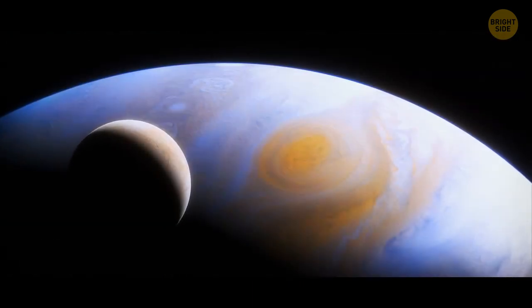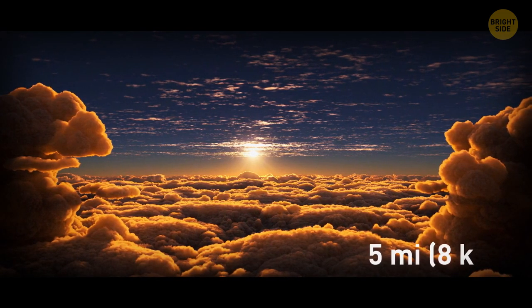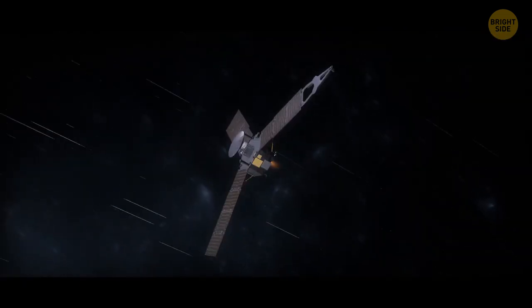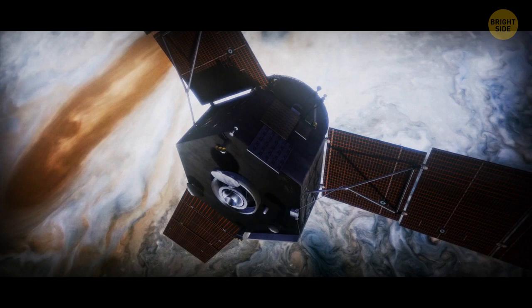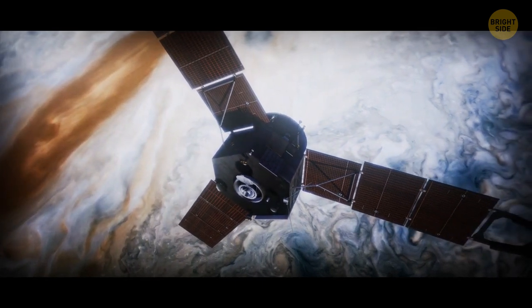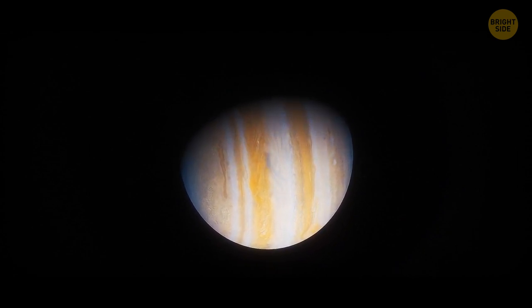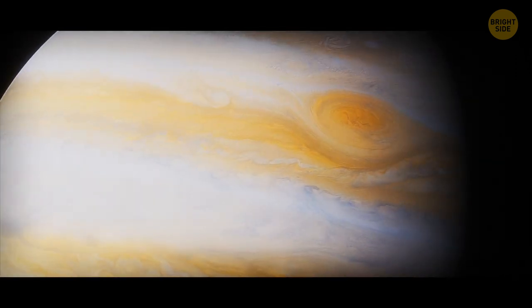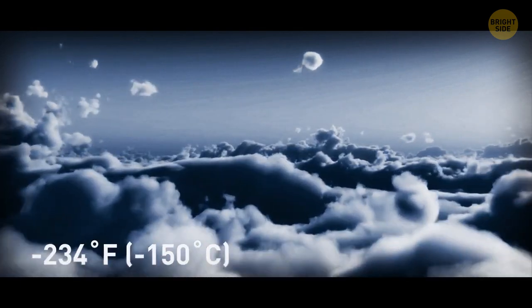The Great Red Spot is an enormous storm raging in the southern hemisphere of the gas giant Jupiter. Its top parts are towering more than 5 miles above the surrounding cloud tops, and the storm is almost three times as wide as our planet. In 2017, NASA's Juno space probe managed to collect lots of data about the Red Spot, and it turned out that the monster storm went more than 200 miles down into the planet's atmosphere — 30 to 100 times deeper than any ocean on Earth. The Great Red Spot is colder than the rest of the atmosphere, and Jupiter's temperatures are minus 234 degrees Fahrenheit in its upper cloud layers.